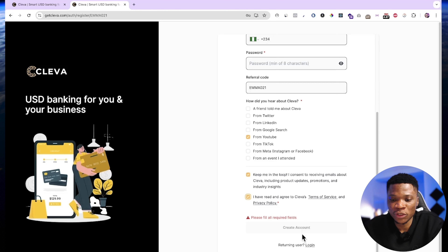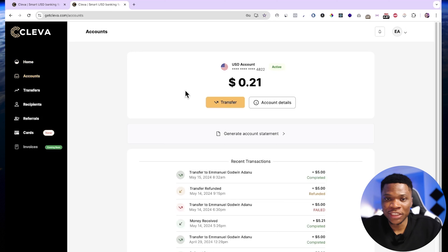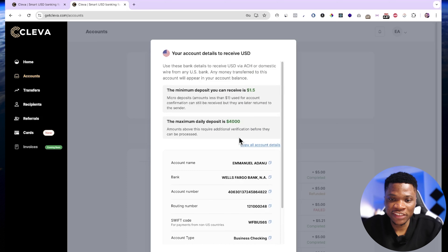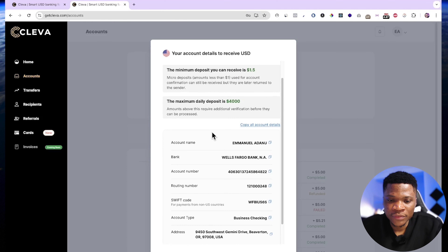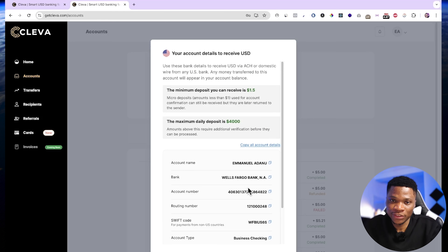I already have a Clever account so I'll go ahead and log in. After your account has been verified, come over to your dashboard and go to accounts to get your USD account details. If I click on account details, you can see my account has all the details I need to receive payment either through ACH or domestic wire transfer — the account name, the bank, the account number, routing number, swift code, account type, and the address. You can use this account anywhere you need to receive dollar payments.